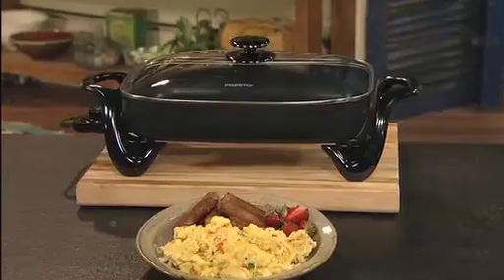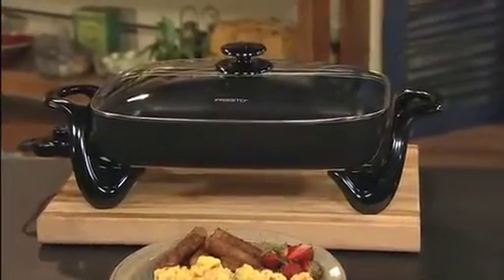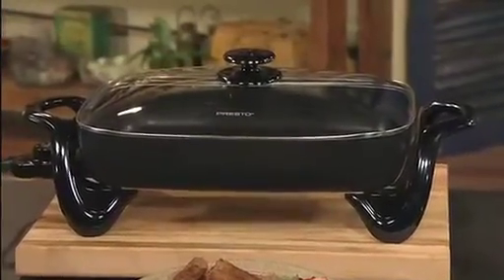The Presto 16-inch electric skillet with tempered glass cover — a great kitchen tool. Get one today.